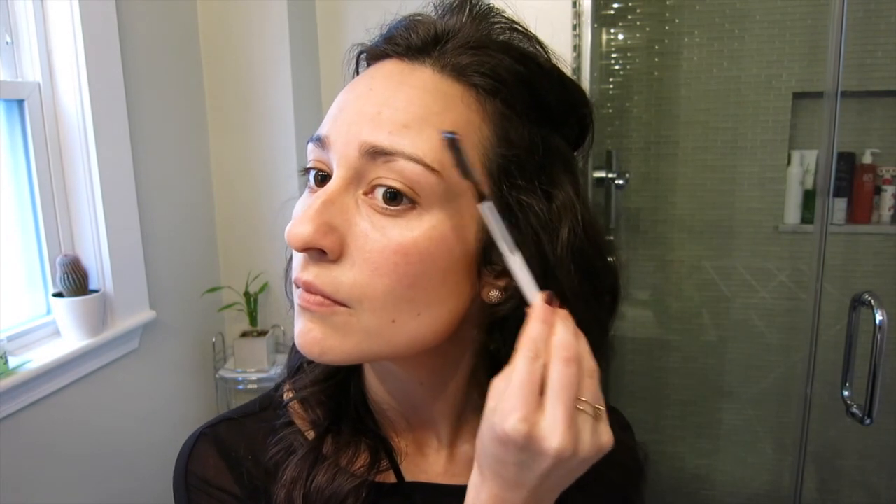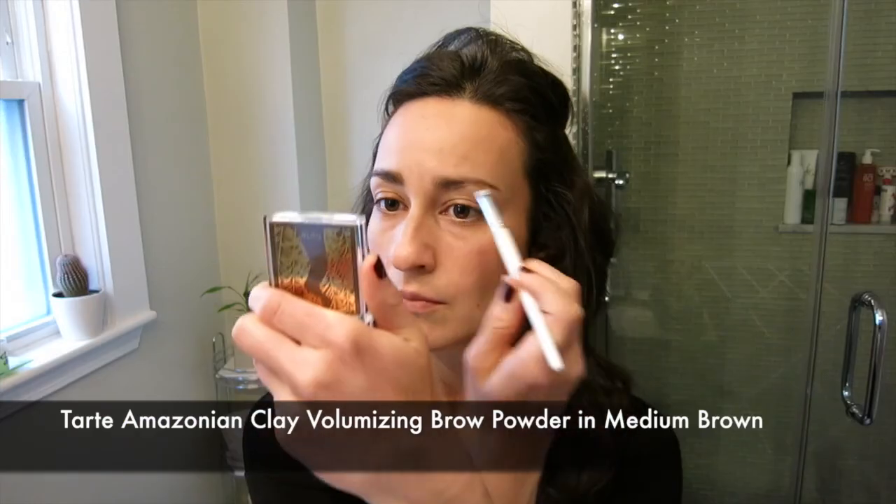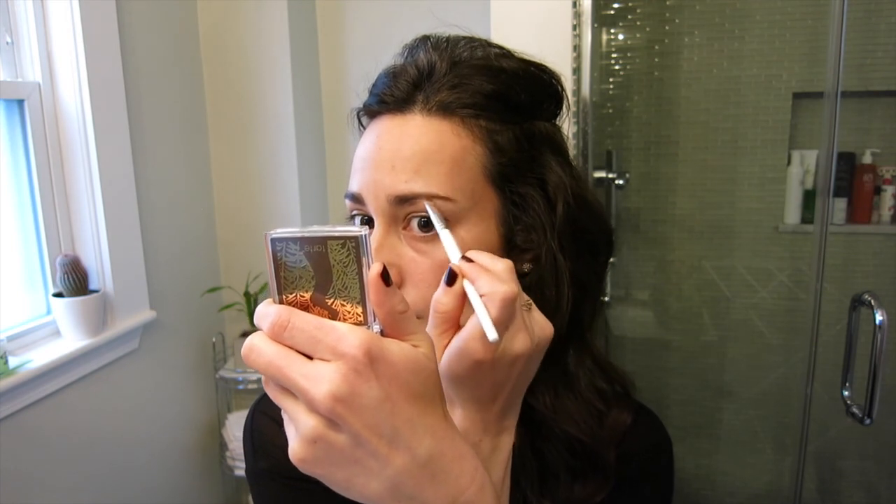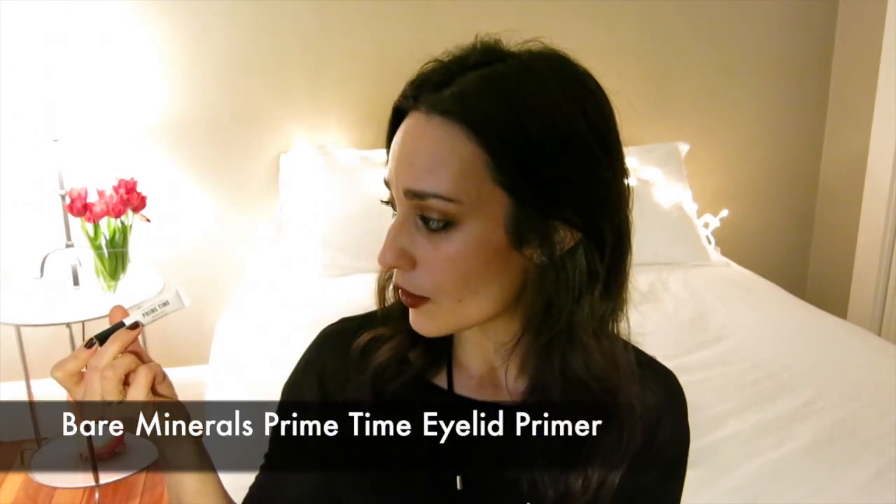For brows, it's the same routine I've used in previous videos: a swipe of the All Natural Face Vegan Brow Wax for grip, then the Sonia Kashuk brow comb and angled brow brush with the Tarte Amazonian Clay Volumizing Brow Powder. It fills in and volumizes without warm undertones — it's very cool-toned, which I really like for my complexion. Then I primed my eyelids with the Bare Minerals Primetime Eyelid Primer, just a light layer over both lids.